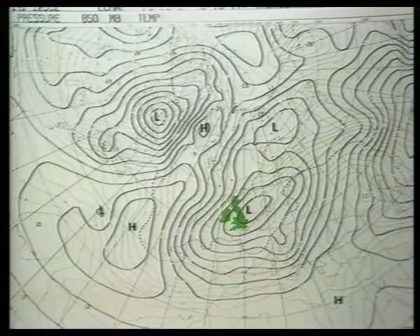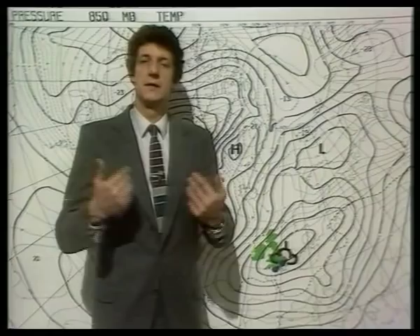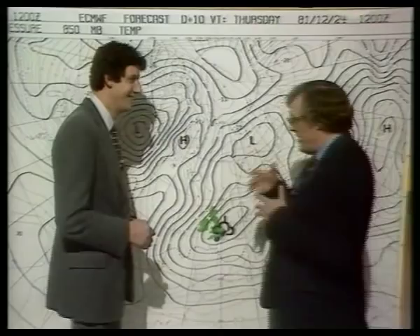Games, models, simulations — they all seem to depend on the ability of the computer to apply the rules of the real world to the information held in its electronic imagination. But where do the rules come from in the first place? Well, some of them we know from the theories of physics, chemistry, and mechanics. Some of them we can measure directly. But others we have to build a physical model ourselves and test it out.